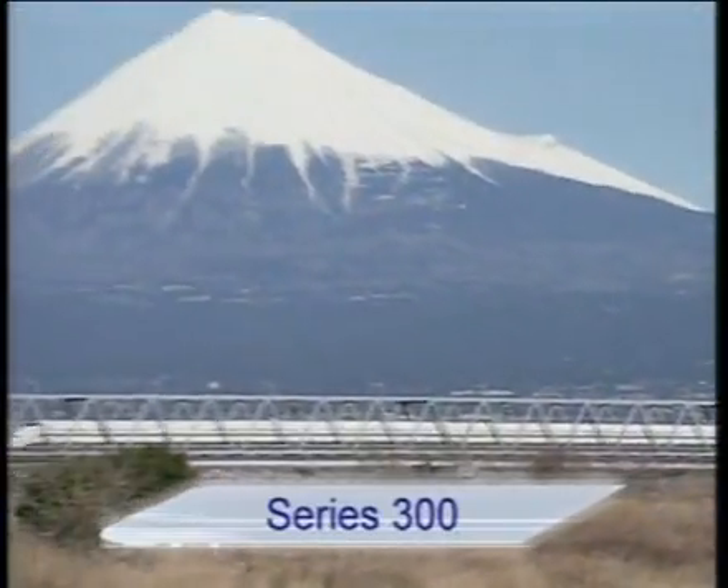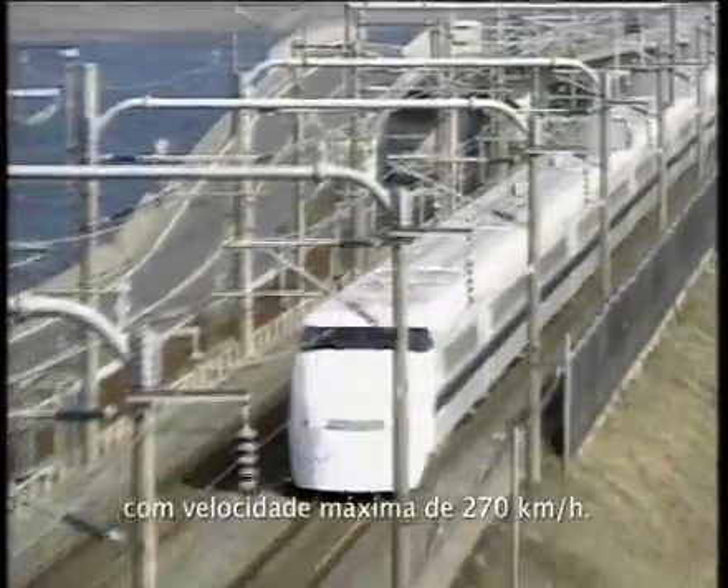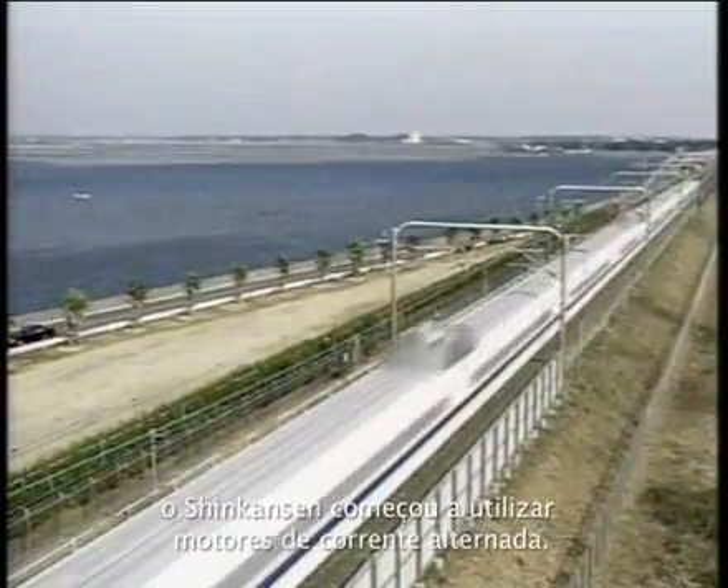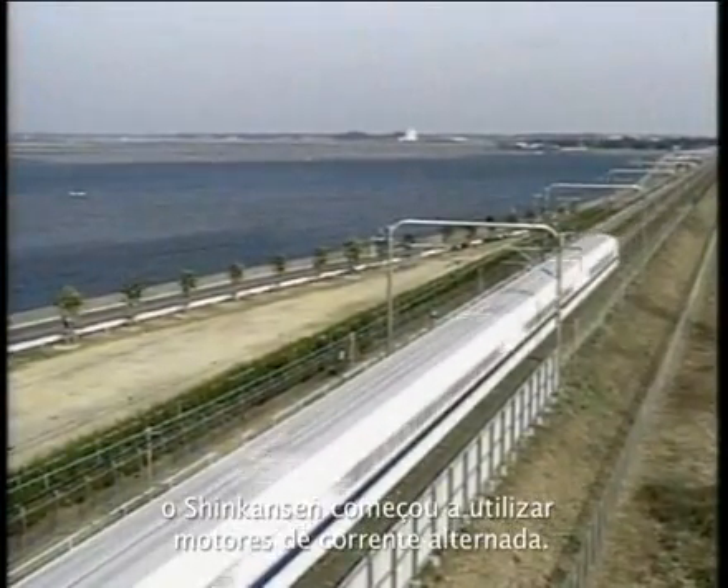This is the Series 300 Shinkansen that commenced operation in 1992. The Series 300 ran at a speed of 168 miles per hour, and with the launch of this series, the Shinkansen started to use an AC motor.